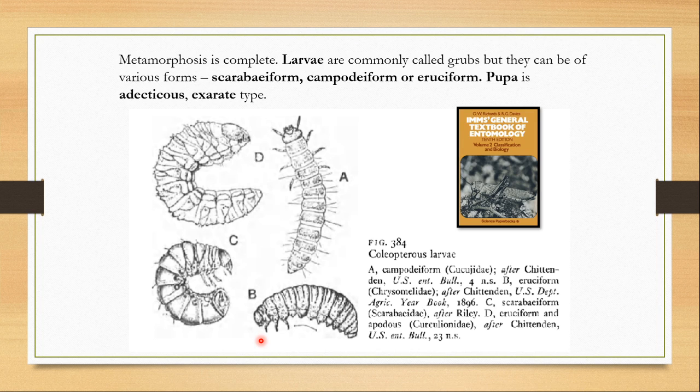Let us talk about metamorphosis. Metamorphosis is complete in beetles — you would see egg, larva, pupa, and adult in their life cycle. The larvae can come in many different forms depending on the species: there is the carabiform type of larva, the campodeiform type, and then the caterpillar-like eruciform larva, which can be with legs or without legs. The pupa is of the adecticous and exarate type — adecticous means it has non-functional mandibles, and exarate type means that the appendages are not glued to the body.